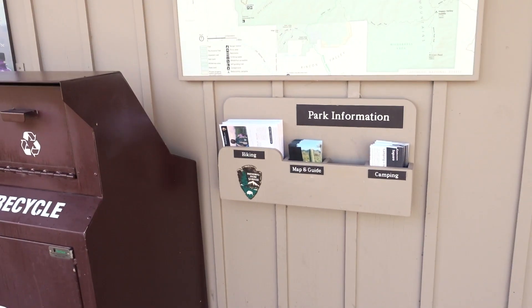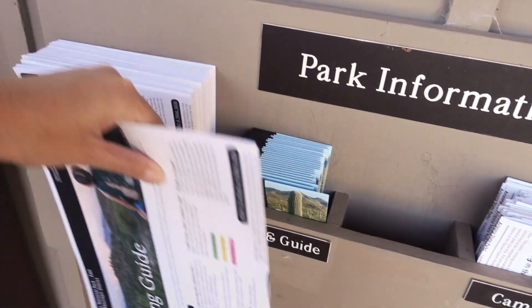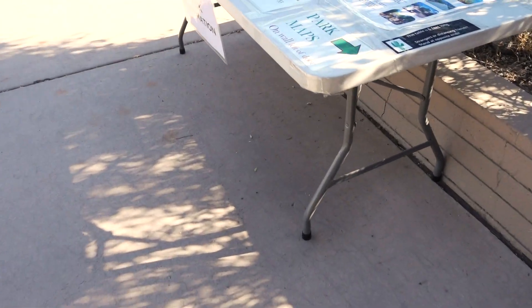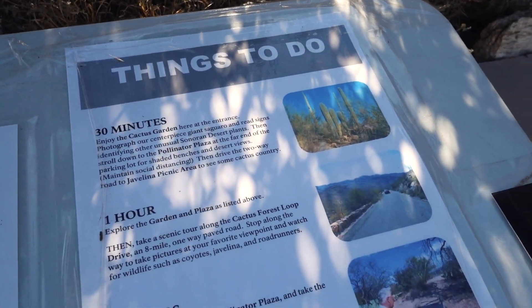I'm here at Saguaro National Park. The visitor center is open 9 a.m. to 5 p.m., but it's closed right now. Cactus Forest Drive is open 7 a.m. to sunset. I see no park information staff, but they have brochures and a map and guide outside — that's probably always out there. They also laid out some park information here. Great things to do: 30 minutes to enjoy the cactus garden.